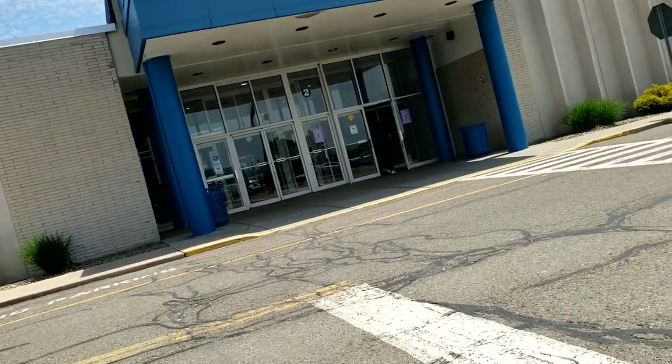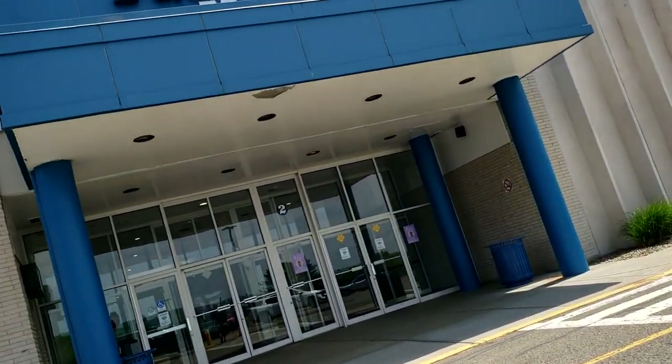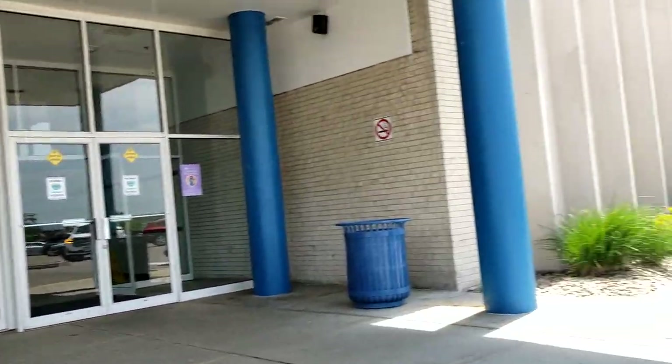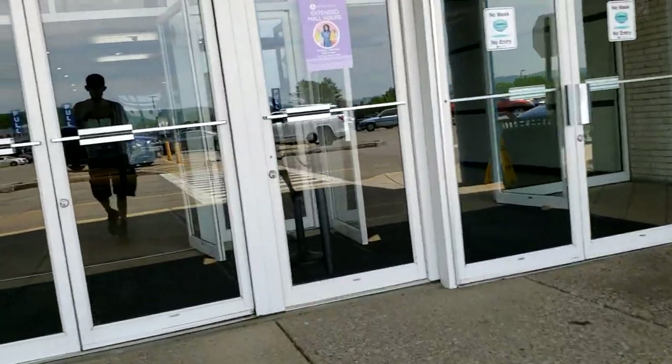YouTube, Madam Roy back once again, back with my video of the Arnott Mall here in Elmira, New York. I'm trying a new video editor out, so bear with me. Hopefully this is going to look good once it's uploaded.